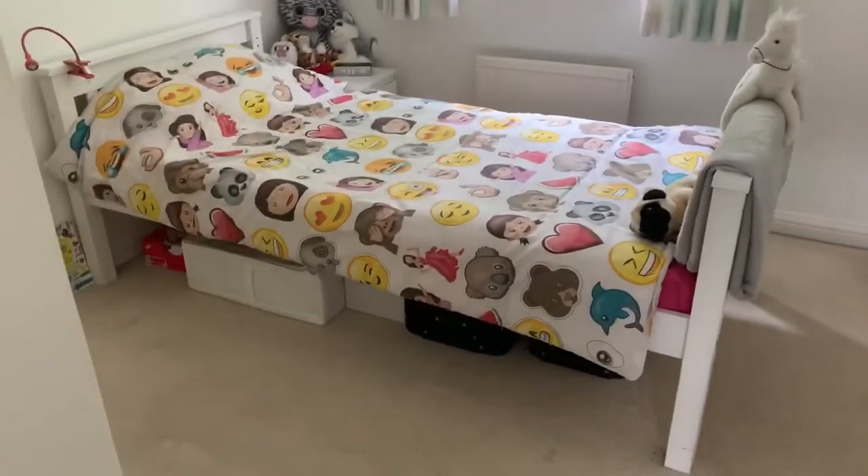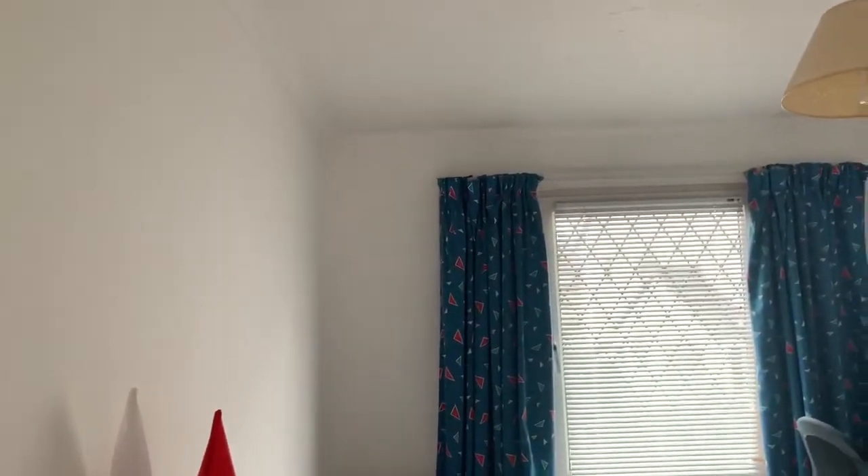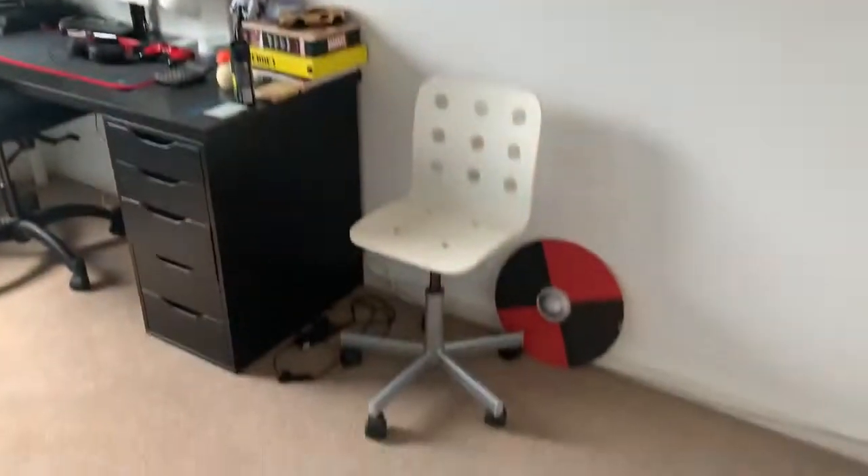Up the stairs, just to the left we have a single bedroom. Here we have a good size double bedroom with built-in wardrobes.